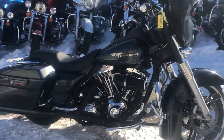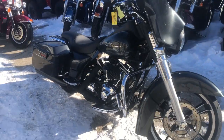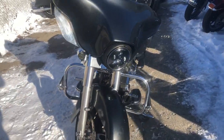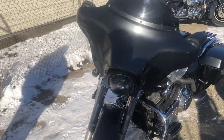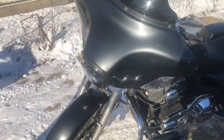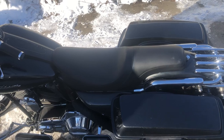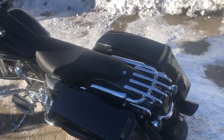Hey guys, approvalpowersports.com here doing some videos on some bikes that just came in. Check this one out — 2006 fuel injected street ride for sale. All kinds of extras, guys, this one has it all: highway pegs, chrome levers, upgraded forwards, upgraded lower controls, a low profile seat, and a luggage rack.